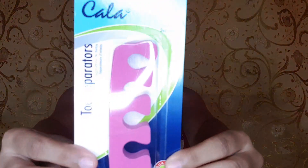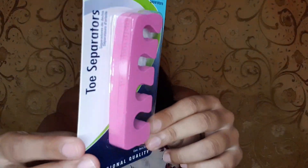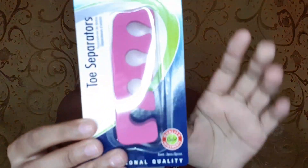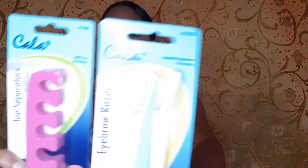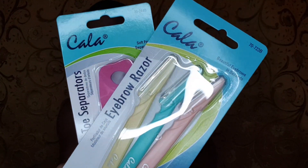Next up I have these little toe separators in a pink color — it comes with two in the pack, for both feet. I got these because when you're polishing your nails and they're together, you don't want to be polishing one nail and get polish on the next one and then have to go remove that. So just get these separators and save yourself all that trouble. The cost of these was $6.95.